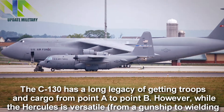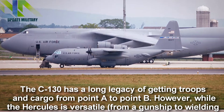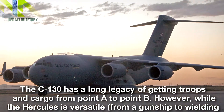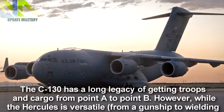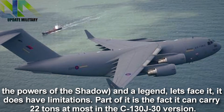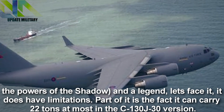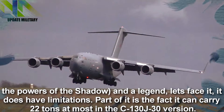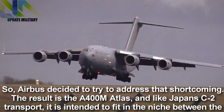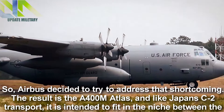The C-130 has a long legacy of getting troops and cargo from point A to point B. However, while the Hercules is versatile — from a gunship to wielding the powers of the shadow — and a legend, let's face it, it does have limitations. Part of it is the fact it can carry 22 tons at most in the C-130 J-30 version. So Airbus decided to try to address that shortcoming.